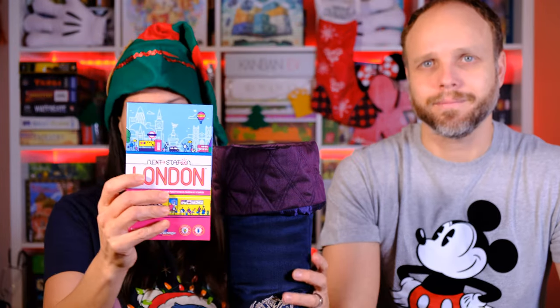Next up we have another flip and write. It is Next Station London, where you are connecting different stations using different colored pencils. It's fun and very easy route building.